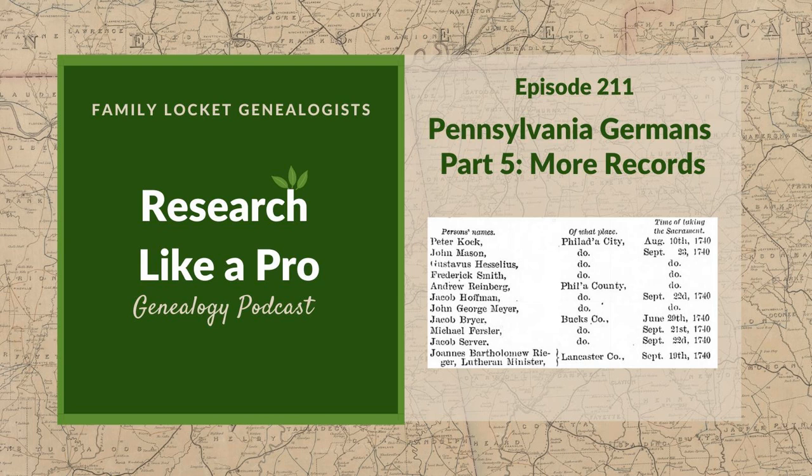Good morning, good afternoon, whenever you're listening to this. Welcome to Research Like a Pro. Hi Nicole, how are you today? I'm doing well. How are you, Mom? I am doing great. We hope you want to join us for our study group this fall. You'll register, and we're looking forward to working together with you on a research project. Today we're going to be talking with Alice Childs again.